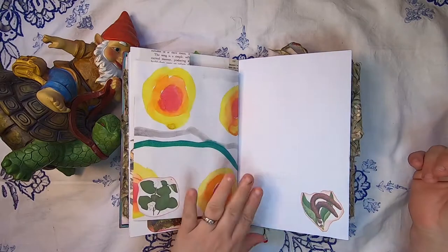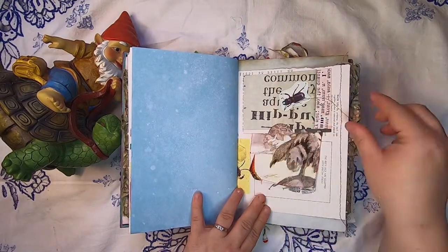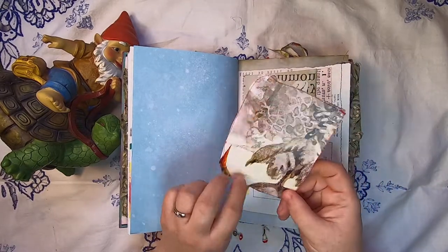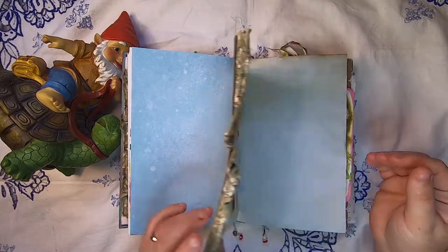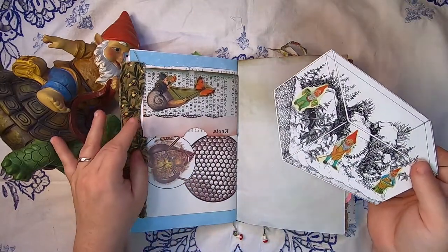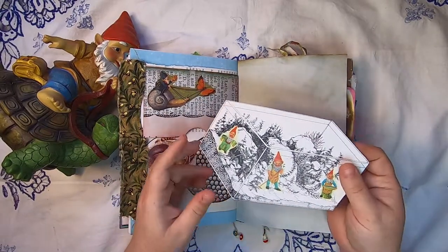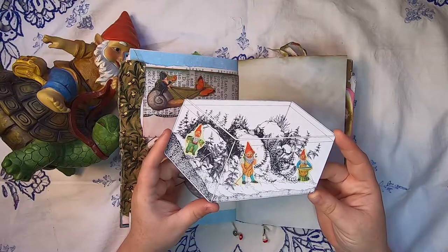Then there are some vintage bird illustrations, more botanicals, and on this side we have an upper pocket with an insect on more bee and insect paper. There's a little journal card of a gnome sneaking somewhere in the snow. On the next side we have another upper pocket, and behind it is more bee paper from a vintage illustrated insect book. This pocket is made from hand-dyed paper and has a gnome riding on a snail being pulled by a little butterfly. Inside is a journal card — a black and white illustration of a terrarium with some gnomes living inside.